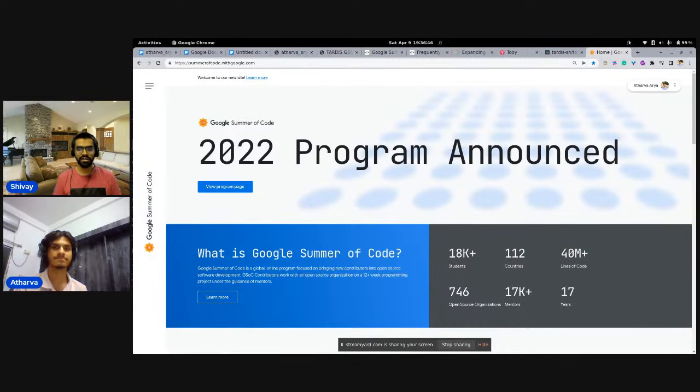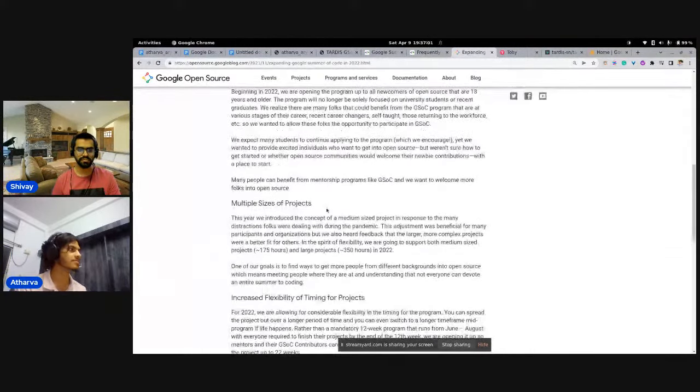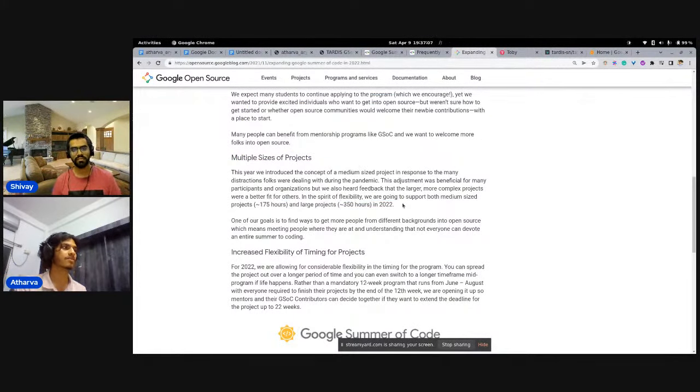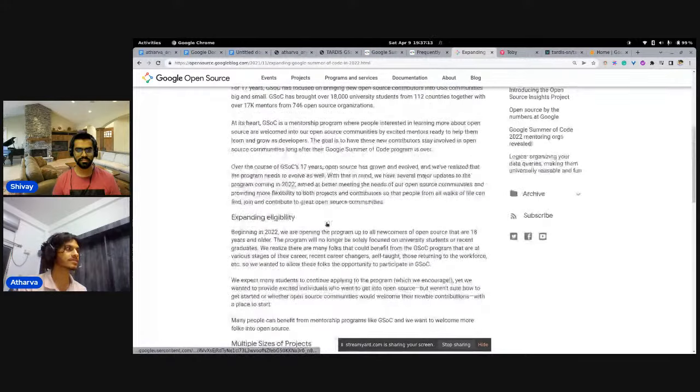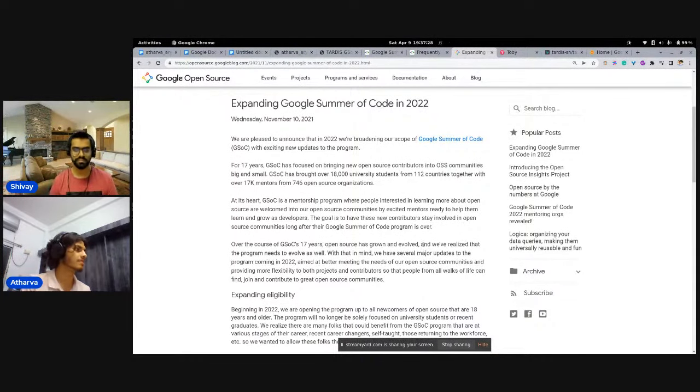There were a number of changes made for 2022. The eligibility has changed — it's no longer just students; it's now called Google Summer of Code 'participants,' so people working in industry can also apply. There are two different sizes of projects: 175-hour and 250-hour projects. Stipends differ for these two sizes, and there's also flexibility in the timing of projects, so if life happens and you miss a deadline, you can still complete your project.